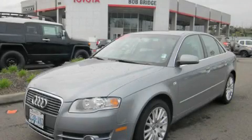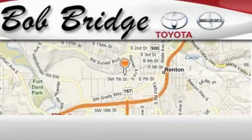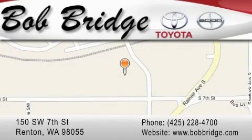Contact us today and schedule your opportunity to see this vehicle in person. Bobridge Toyota is located in Renton. Exit off I-405 at exit number 2, take Rainier Avenue North to the second left and turn left.